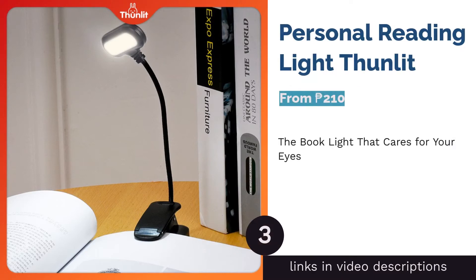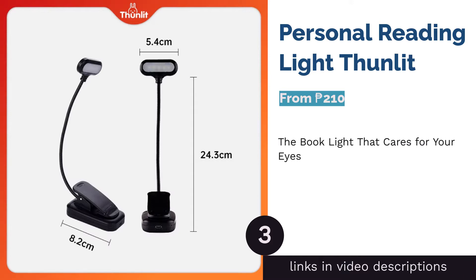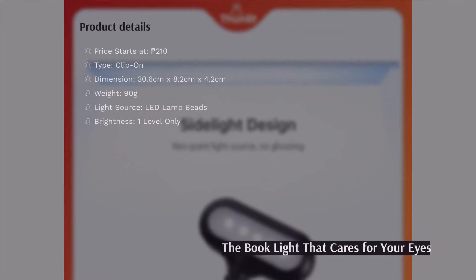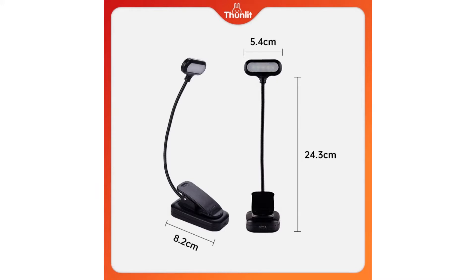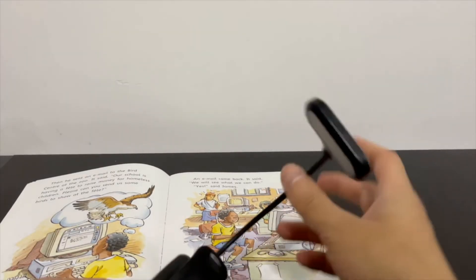The next product is the Personal Reading Light by Thunlit. Thunlit's book light would be your best option if you have light-sensitive eyes. This product provides continuous and uniform lighting without flickering, which is harmful to your eyes. Its design is ergonomic and user-friendly, and its adjustable clip is suitable for any of your lighting needs. Its light source consists of 5 LED lamp beads, which may sound too bright, but it's really not — the light it emits is not harsh and is safe for the eyes.